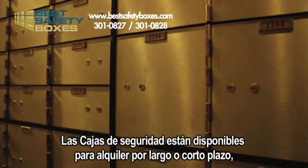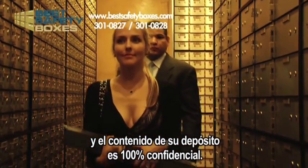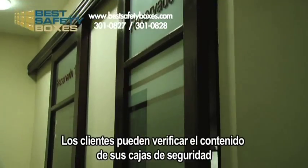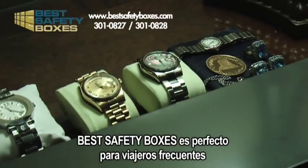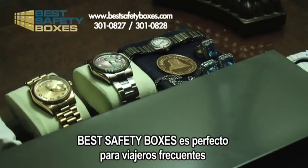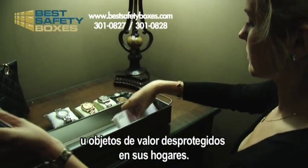Safe deposit boxes are available to rent for short or long term, and the contents of your safe deposit box are 100% confidential. Clients can review their safe deposit boxes in private rooms behind closed doors. Best Safety Boxes is perfect for frequent travelers who cannot risk leaving sensitive documents or valuables in an unprotected home.